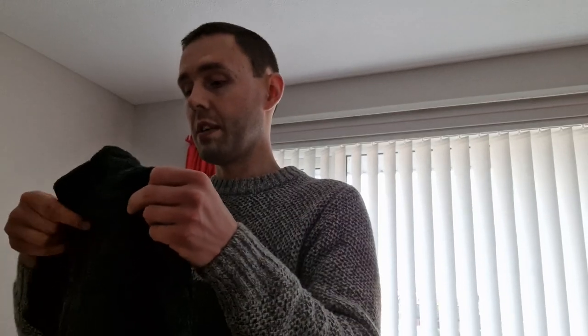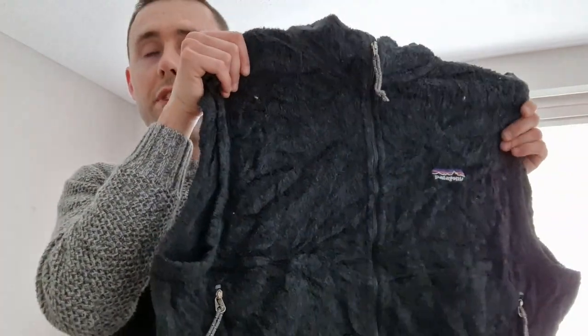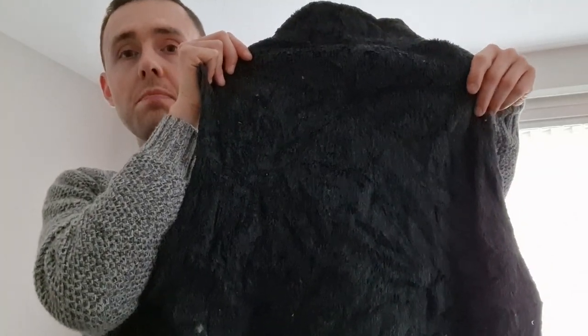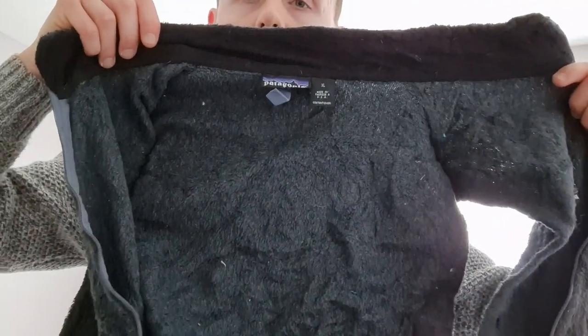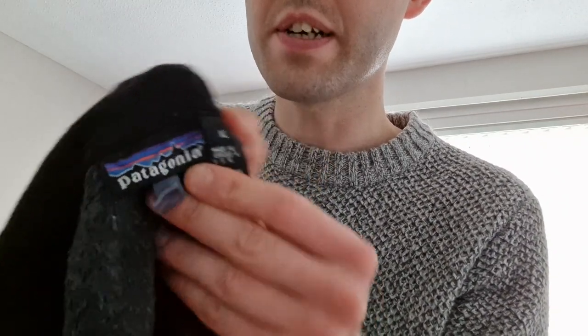This next item is a men's Patagonia gilet fleece vest, size extra large. Should hopefully get £40 to £45 for this, maybe a bit more — on the low end it'll be £40 for sure. It's a full zip. All the zips are working really well and in good condition. There's the Patagonia logo and it's extra large. Very nice item.